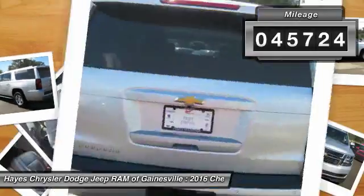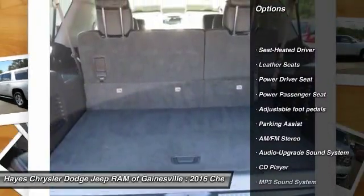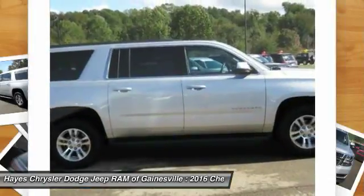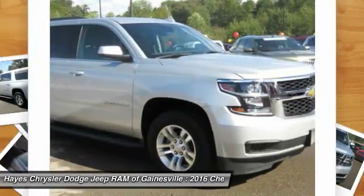Here are some of this vehicle's great options: power passenger seat, running boards, traction control, anti-lock braking system, air conditioning, HomeLink garage door opener, power steering, cruise control, aluminum wheels, and AM/FM stereo radio.